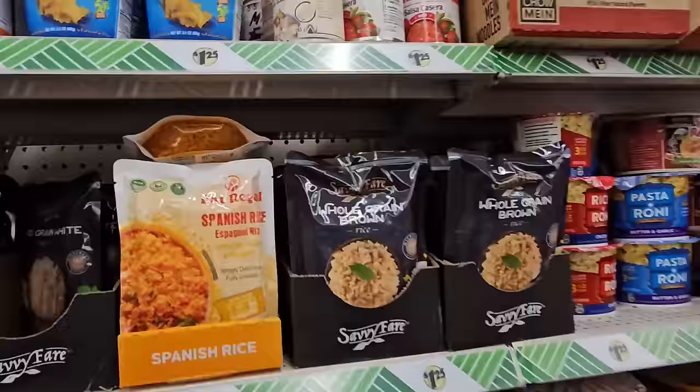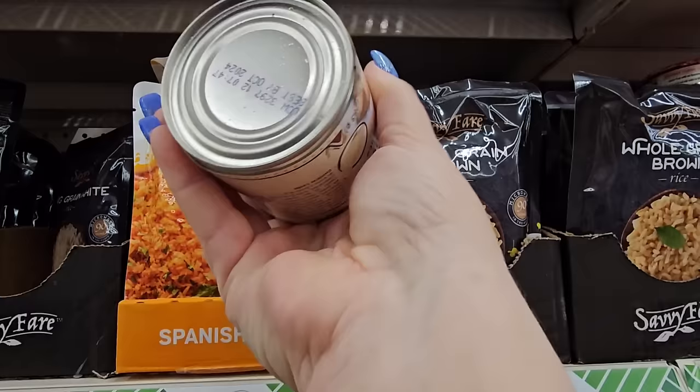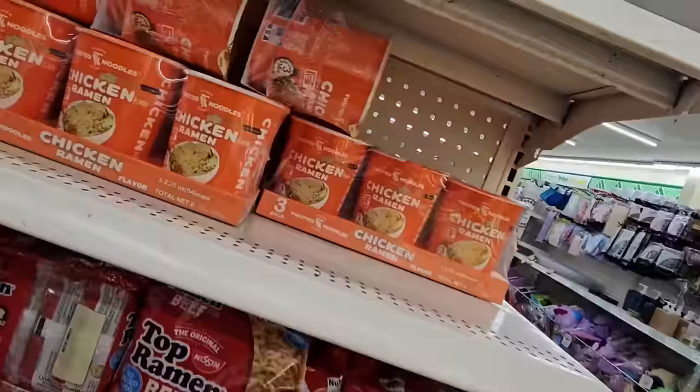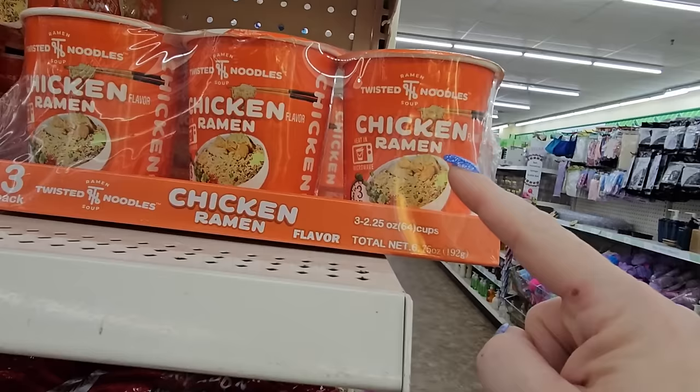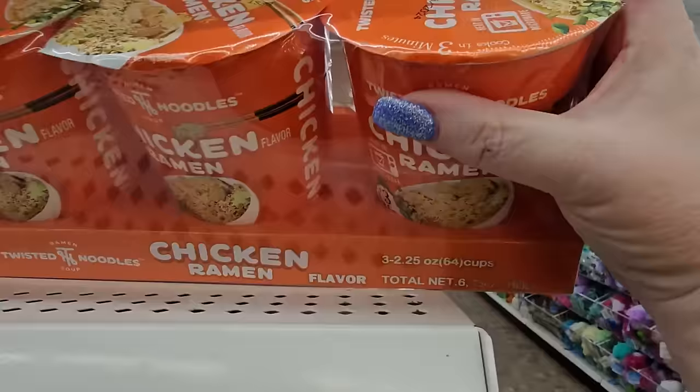They have white nacho cheese sauce — Mexicali, a 10-ounce can with an October 2024 use-by date. And I found the three-pack of chicken ramen for $1.25 — I've never tried the twisted noodles with chicken ramen, but that's a pretty good deal.